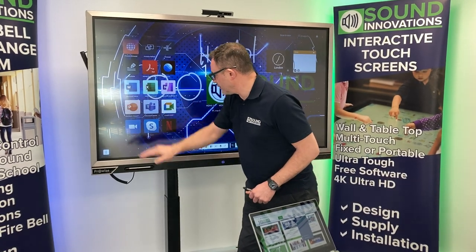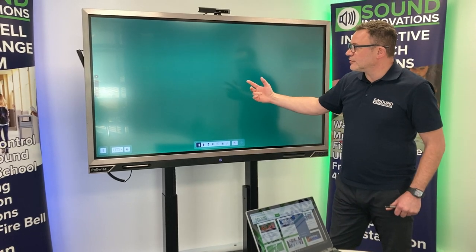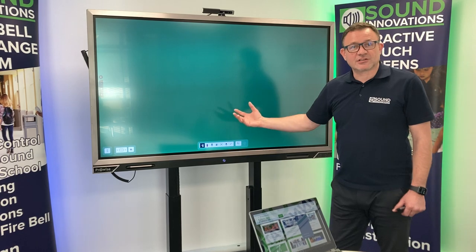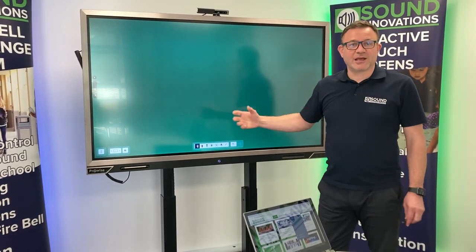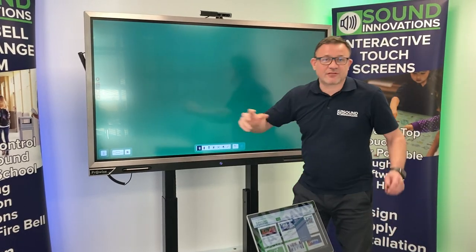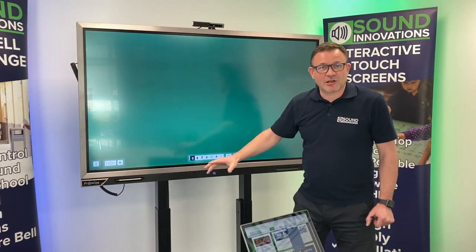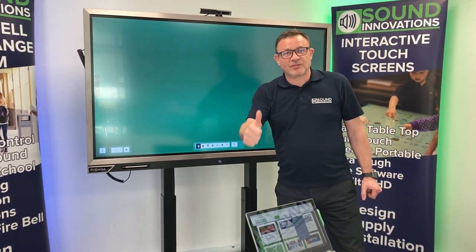On the ProNote system we also have a whiteboard. It's set to green as standard because it's actually better for visually impaired people to have a green background. So that's a very quick overview of how you can use the ProWise system in a meeting room — it covers every eventuality and is a great system. Thank you.